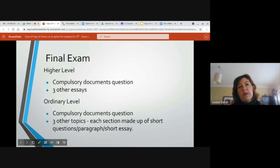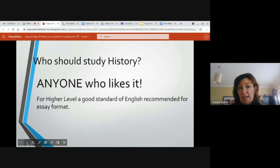So please, if you love history and it's something you want to do, don't be put off regardless of what level you're going to study — take it because you love it. Who should study history? Well, anyone who likes it, anyone who loves it. For higher level, a good standard of English is recommended for the essay format, because you do have to do quite a bit of writing.